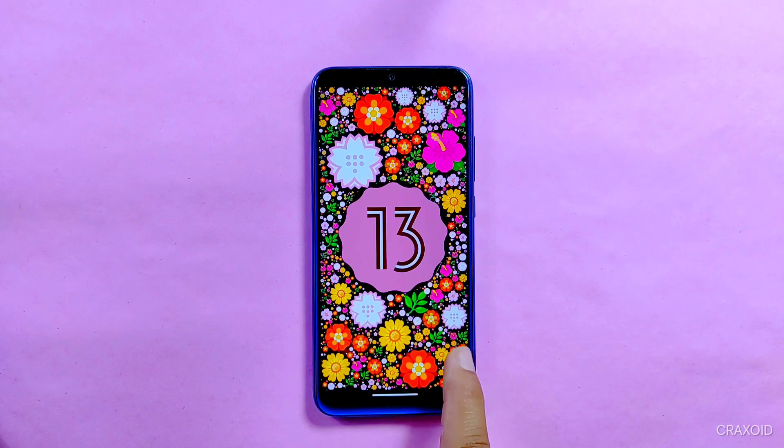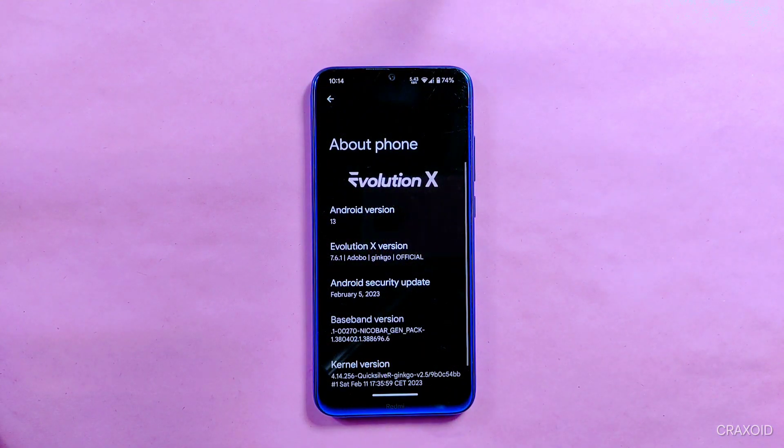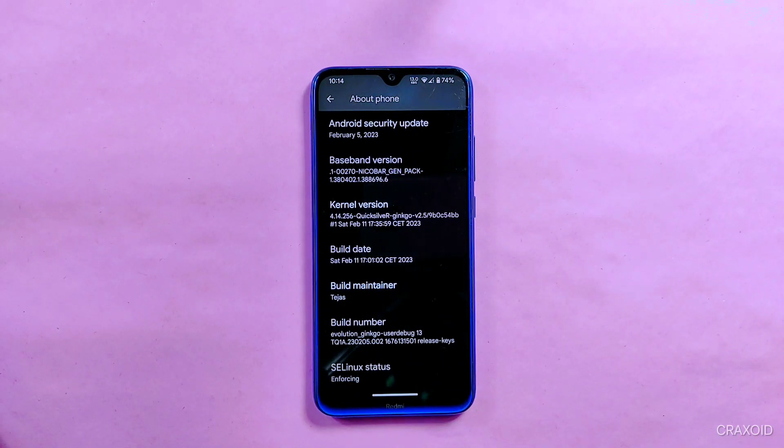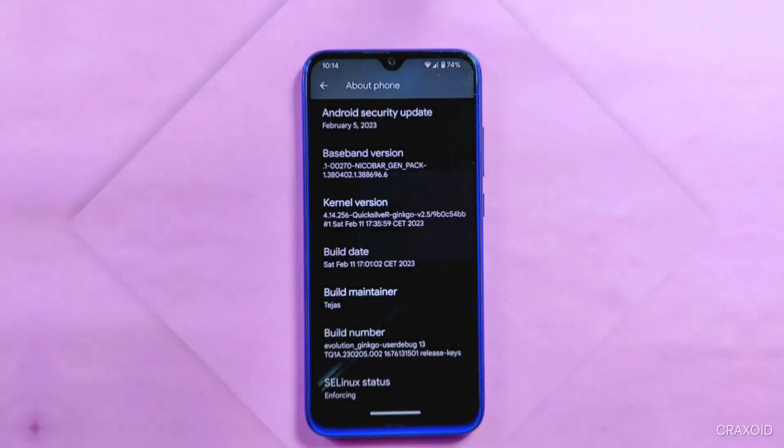Before we dive into the exciting world of Evolution X 7.6.1, let's take a moment to give a huge shoutout and show appreciation to the talented developers who made this possible. So a big round of applause to the developer of Evolution X 7.6.1. Now let's get started and discover the magic of this amazing ROM.